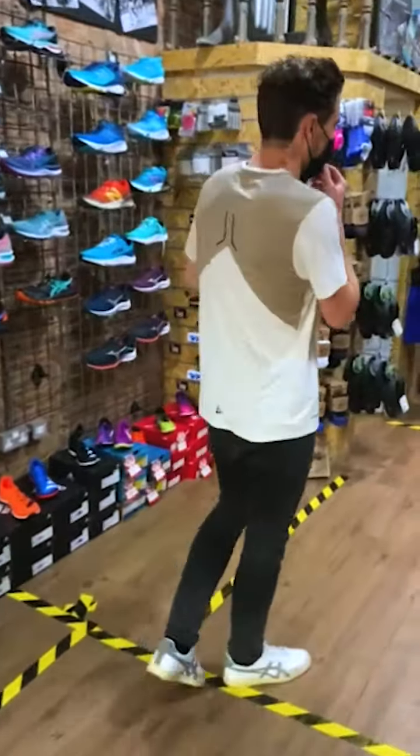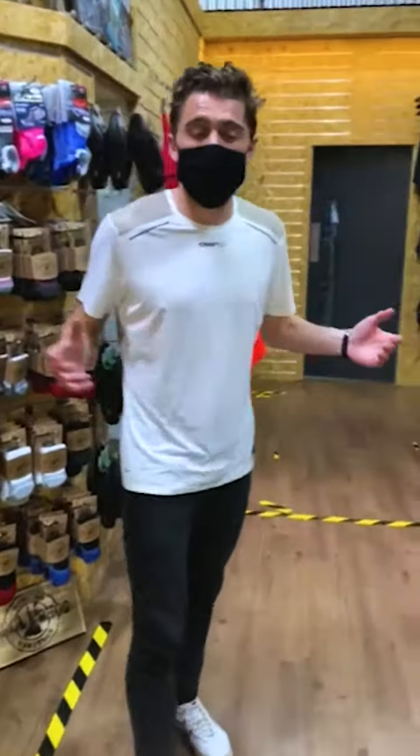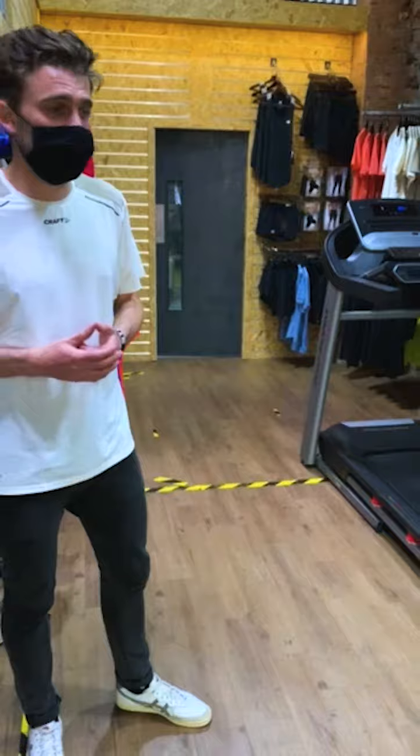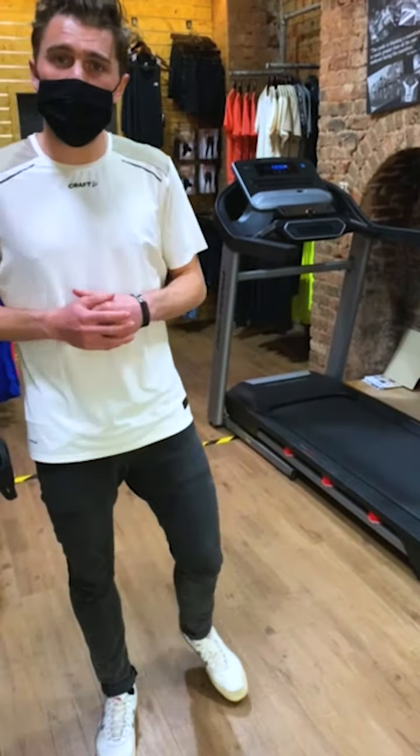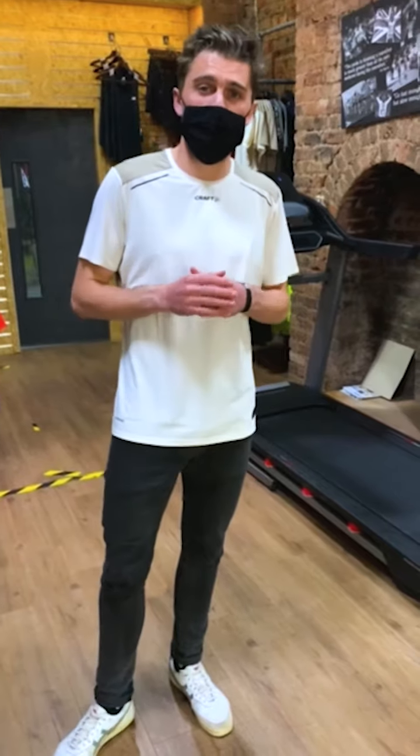Head over to the gait analysis area. As you know, all of our Up and Running stores offer gait analysis. All you need to do is pop into the store — there's no need to book anything. Just come in and the team will be happy to help.